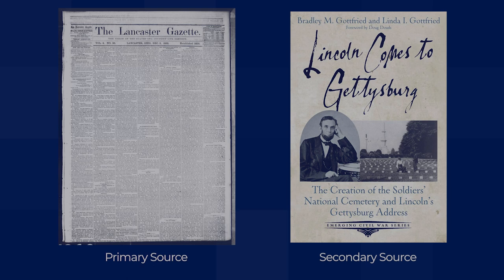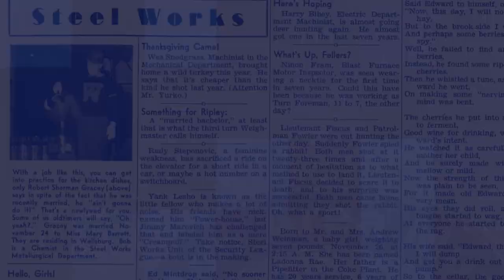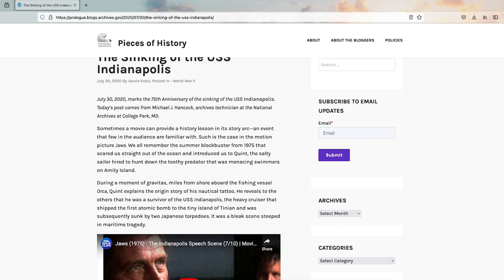Secondary sources are helpful because the research in these books and articles gathers multiple pieces of evidence together. This is why every historian doesn't go back to original documents for every detail of everything they ever write—other professional historians have already helped them along. Much of what you know directly about your own veteran will come from primary sources, because no historian has written a book about your veteran yet.